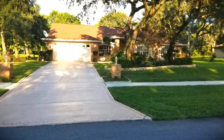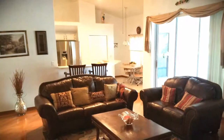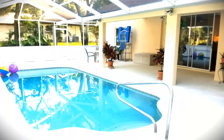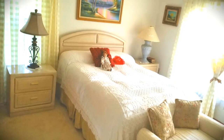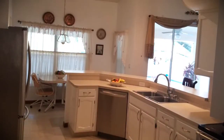The home has hardwood floors and ceramic tile in the living areas with carpet in the bedrooms. The living room has a fireplace, and a huge kitchen that overlooks the pool and a big backyard.